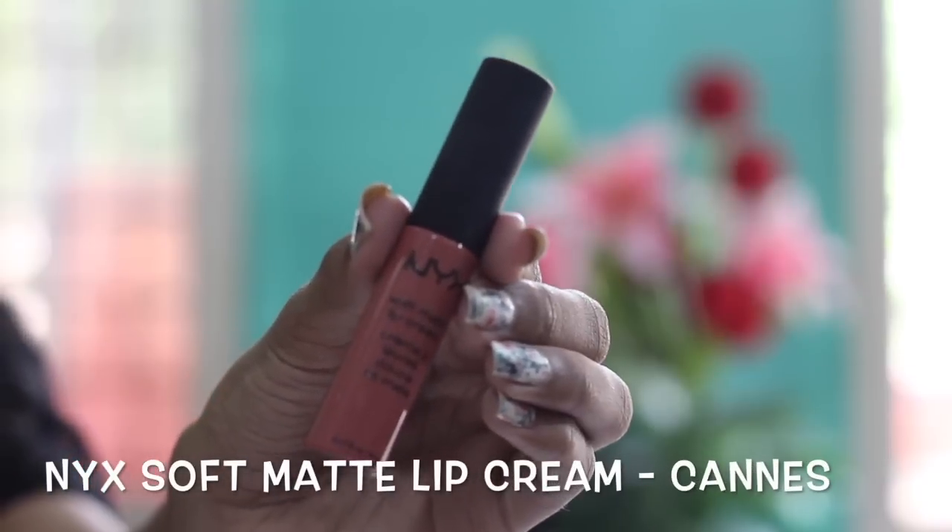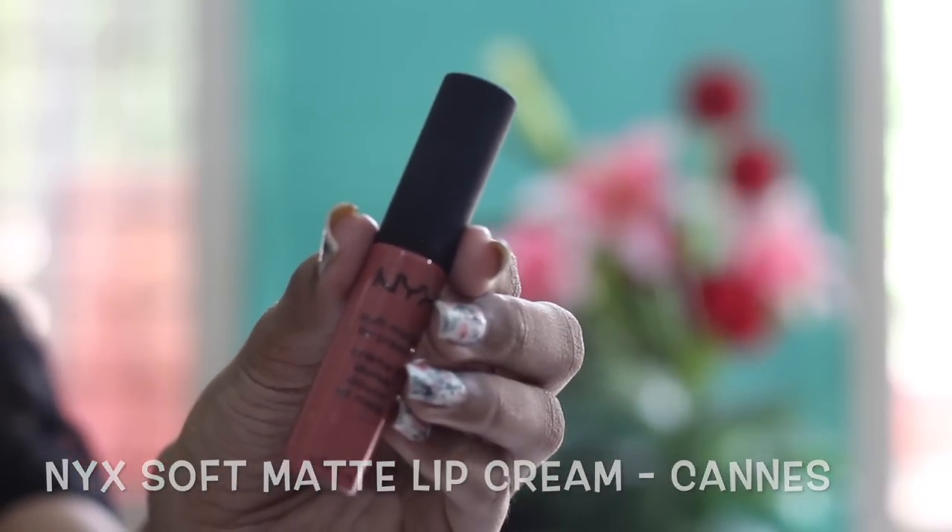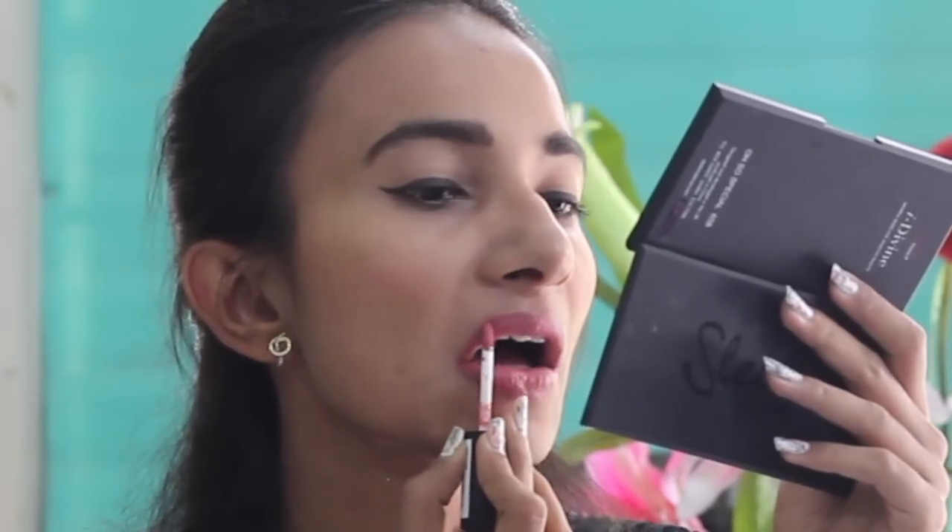Finally, for the lips, I use this NYX Soft Matte Lip Cream. I alternate it with another two or three colors — one is from Revlon called Sultry, and one is from Bourjois called Nudist. These pink-brown or more toward the brown 'My Lips But Better' shades look perfect during the daytime.